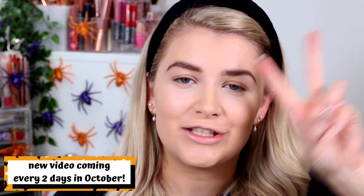Hello, you beautiful people! Welcome back to my channel and welcome back to Vlogtober, where we're uploading a brand new video every two days. I also have quite a few bonus videos, so make sure you've got your notifications turned on so that you're notified of those extra videos as well.